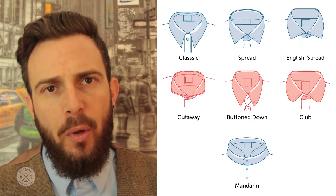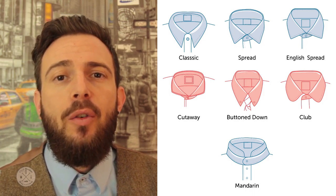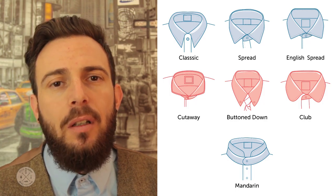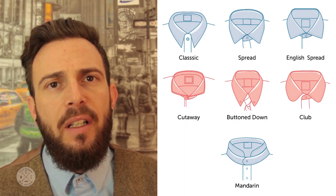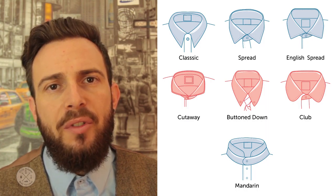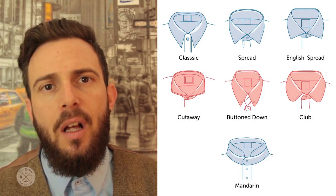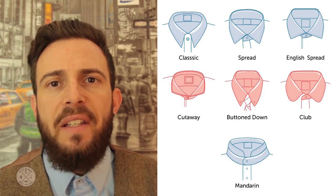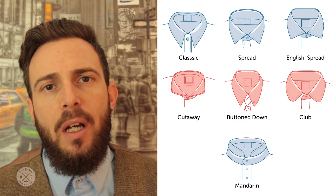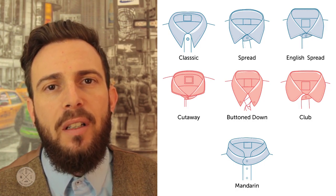Now let's talk about dress shirt collar types. There are many, but I want to focus on the following. The basic one is the classic, which flatters most face shapes. Then you have the spread collar, which flatters a narrow face. The English spread collar, which was initially made for big fluffy ties but also fits the modern narrow tie and gives a younger look. The cutaway collar, which makes for a bolder statement. The button-down collar, which fits all face shapes and goes well with or without a tie. The club collar, which basically has rounded instead of pointy tips. And the mandarin collar — its origins lie in China many centuries ago. Nowadays, since it cannot be worn with a tie, this collar has grown in popularity and can be worn with formal and casual outfits as well.